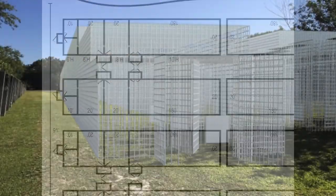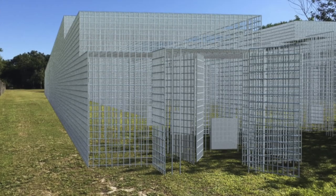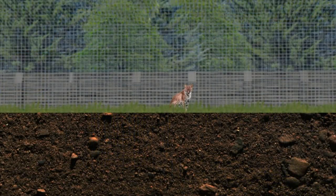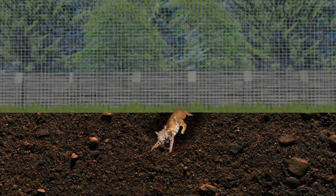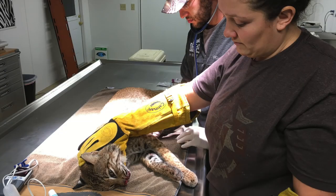What we envision are eight long, narrow runs, 20 by 230 feet each, that are capable of opening up into four that are 20 by 470 feet when there are four or fewer bobcats. It would be a chain-linked box with one-inch mesh and at least 11.5 gauge to meet state standards and to keep the live prey from escaping.